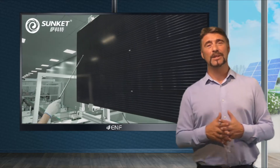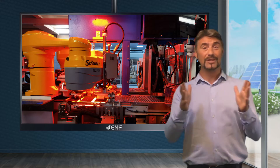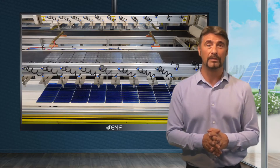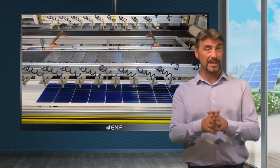For these modules we choose 182 millimetre cells. The larger wafer size allows for a bigger surface area, increasing power generation as well as accommodating more bus bars. The multi-bus bar configuration contributes to better performance by providing shorter electrical pathways for current, which lowers resistive losses.